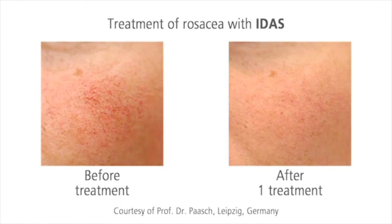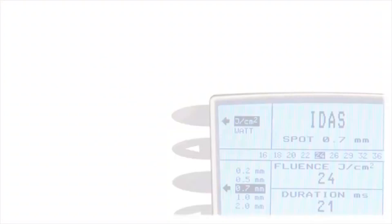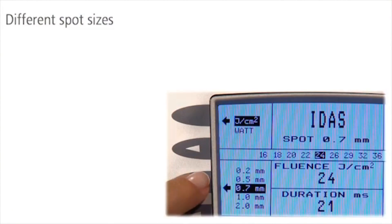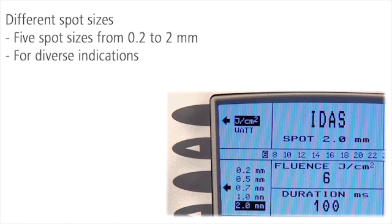Rosacea, hemangioma, and port wine stains are ideal indications for the green light of IDIS as well. With adjustable pulse lengths and different spot sizes, IDIS is the perfect laser for diverse vascular indications.